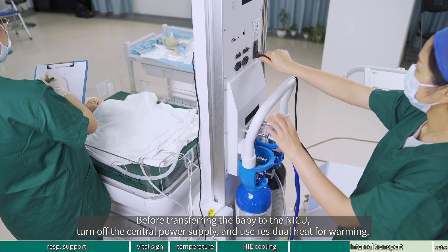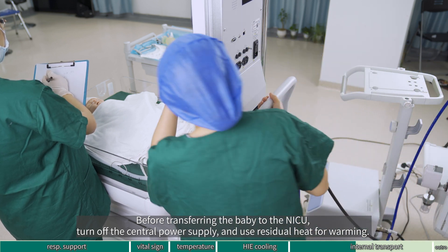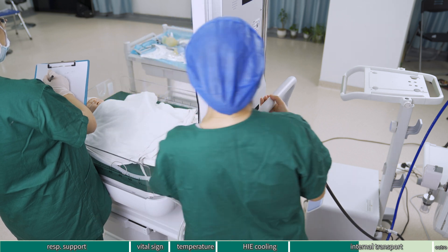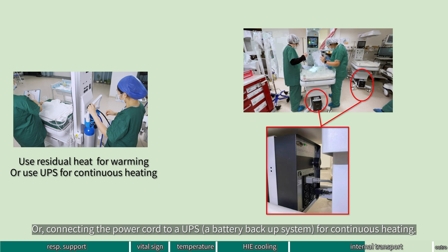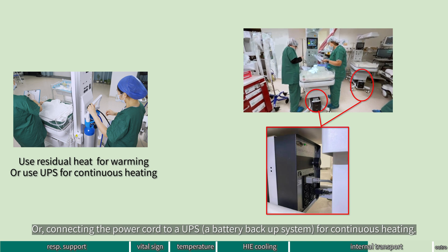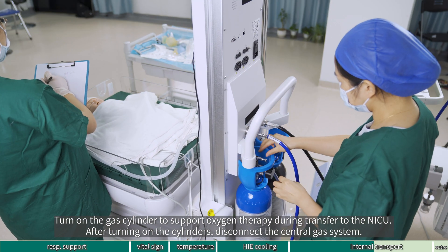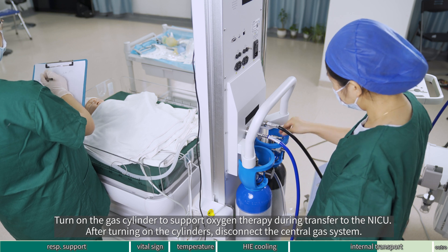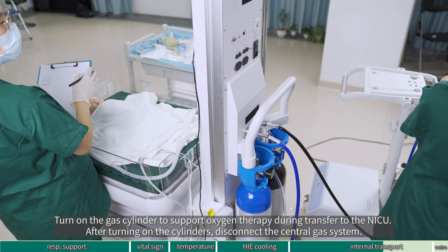Before transferring the baby to the NICU, turn off the central power supply and use residual heat for warming, or connect the power cord to a UPS — a battery backup system — for continuous heating. Turn on the gas cylinder to support oxygen therapy during transfer to the NICU. After turning on the cylinders, disconnect the central gas system.